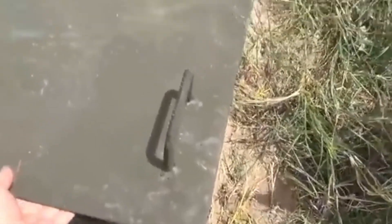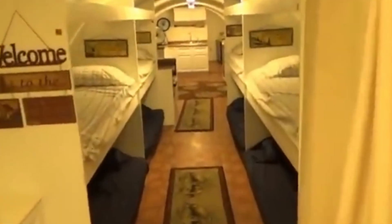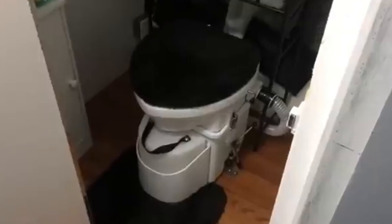But survival does not rely on technology alone — how people live inside also matters. The interior of a bunker is transformed into a liveable space where every detail is designed to ensure both functionality and comfort. Common areas include tables, chairs and spaces for group activities, created to encourage interaction and reduce stress. The sleeping quarters, though compact, are optimised with ergonomic beds and smart storage solutions. Some bunkers even feature a security room, or panic room, built with reinforced walls and high-security locks. At the heart of the interior are the life support systems: oxygen tanks, cutting-edge air filters and advanced water recycling units that allow occupants to live for months without depending on the outside world.